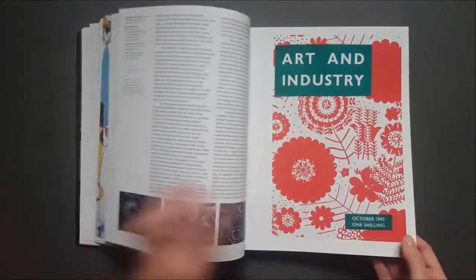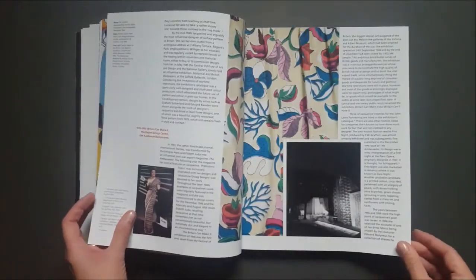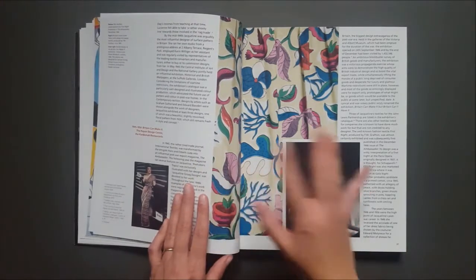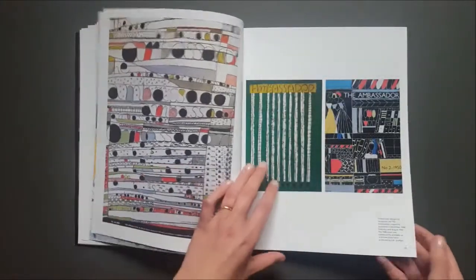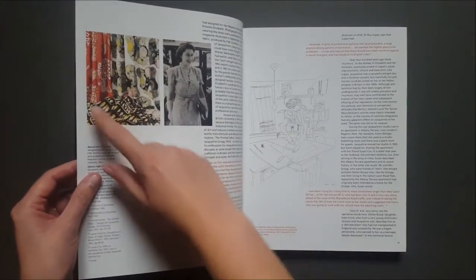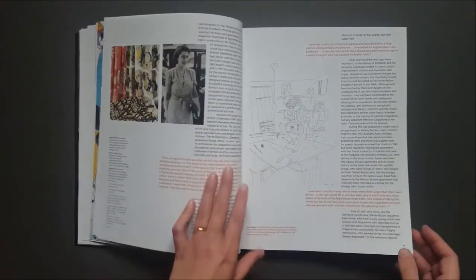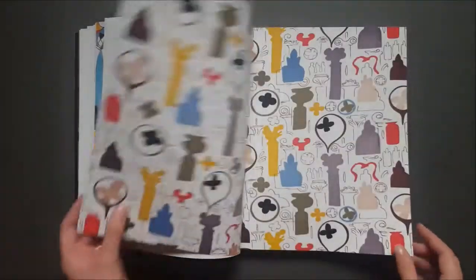It moves all the way through her life in great detail and also covers her personal life as well. This picture here is one of the few pictures in the book where you'll see the drape of the fabric, which is a shame there's not more like that, because when you see a pattern design put into fabric with the body it totally transforms the shapes you see. And there's a picture of Princess Elizabeth as she was then, wearing one of the designs.